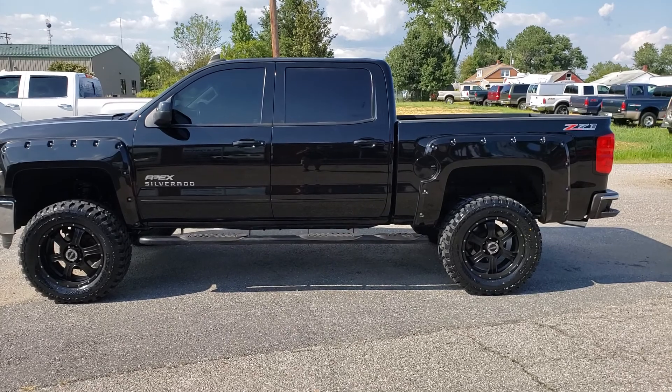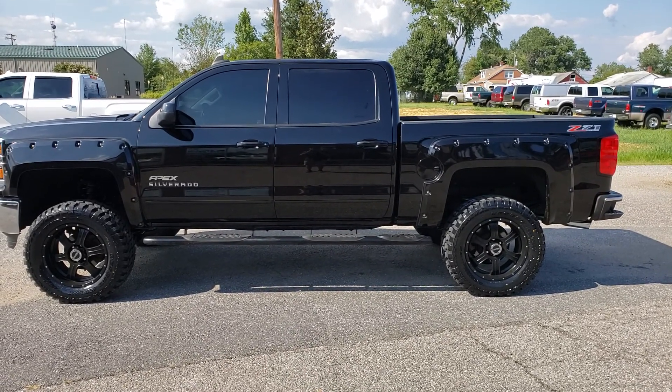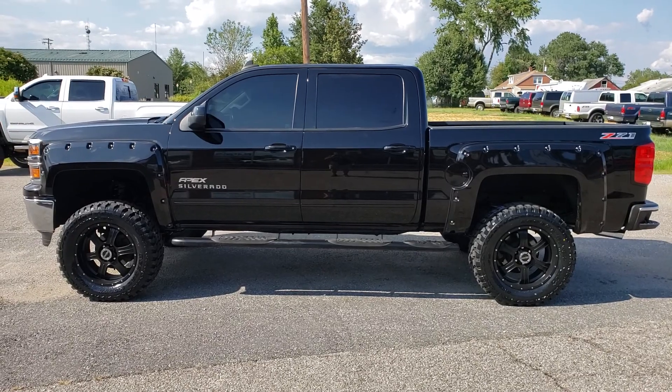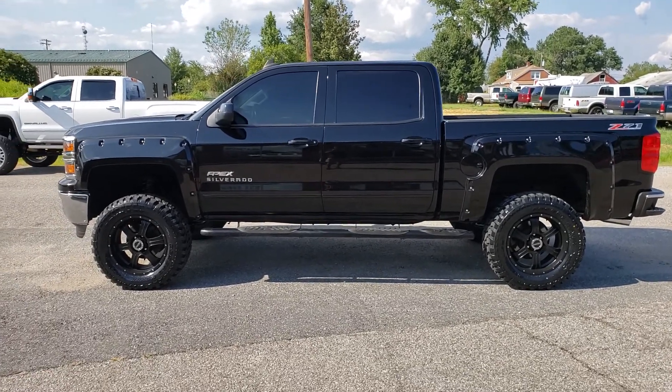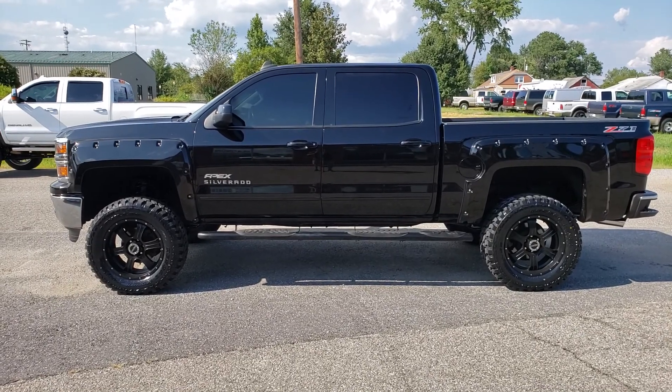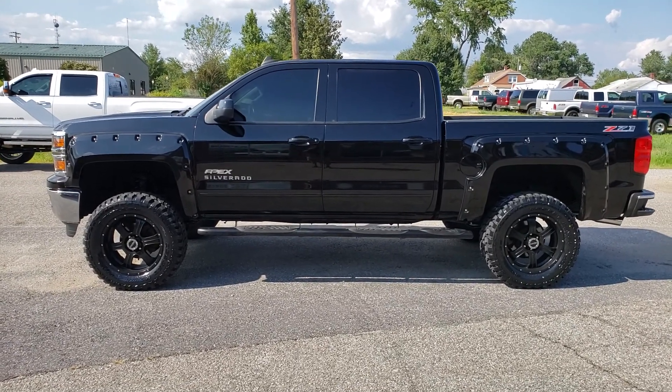This truck comes lifted at 7.5 inches. It's currently riding on 35/1250 mud and tires. They are wrapped in a set of Fission alloy wheels, 20 by 10 Fission alloy wheels.